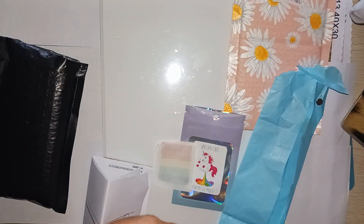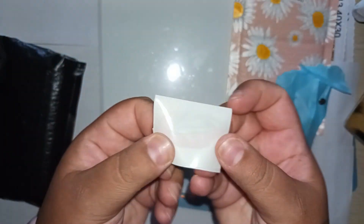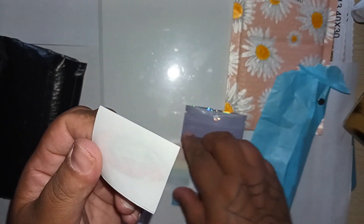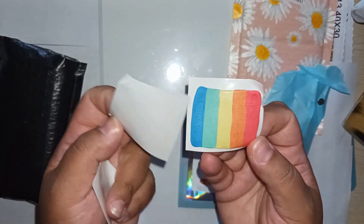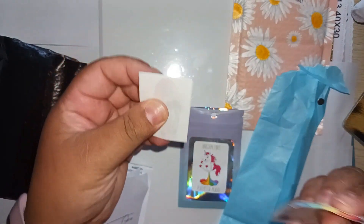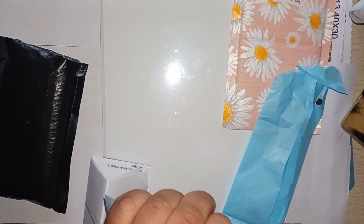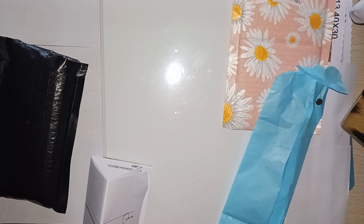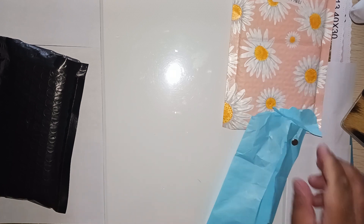It looks like I may have gotten a sample or some extra, because it smells the same and it's rainbow but it's marbled. I'm not sure if this is an extra gift — I was under the assumption she only sends the one big slab. If this is extra, thank you so much for the extra putty. I dip and dip and dip so I'm not really concerned about putting it in the fridge.